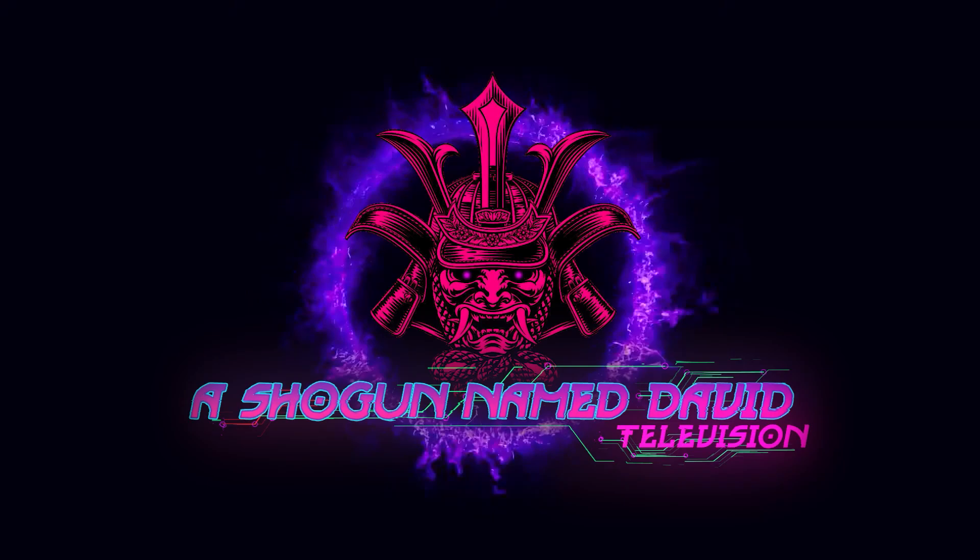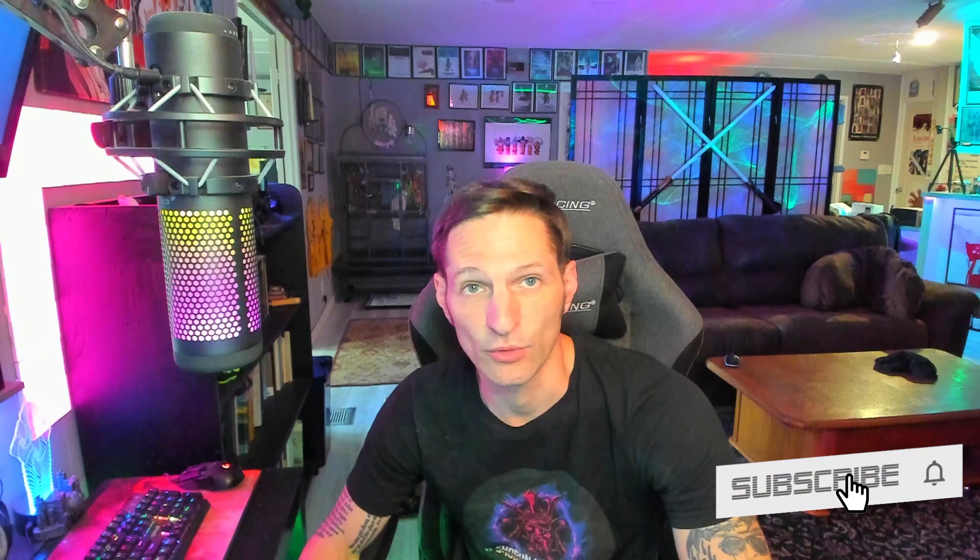Hello ladies and gentlemen, thank you for joining again today. My girlfriend Stevie and I are in Newbury Springs, California, which is a town that was partially buried underneath sand dunes due to high winds.